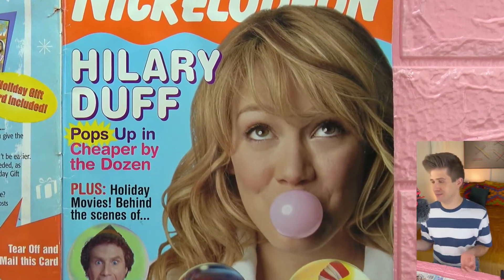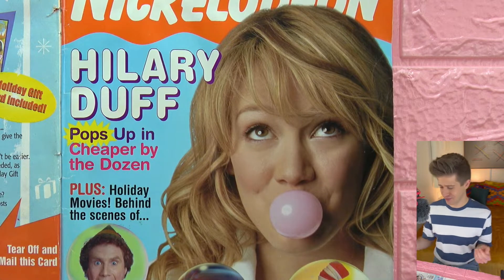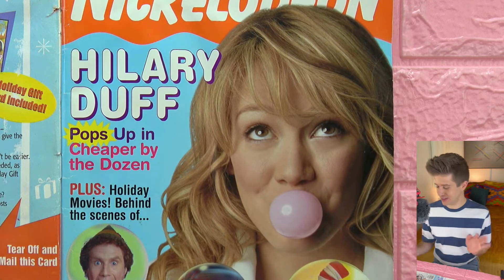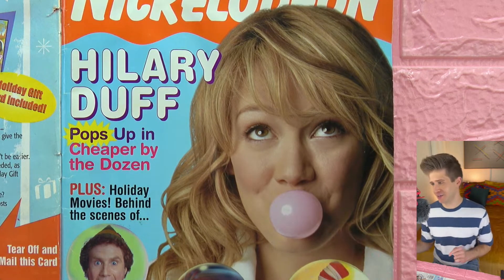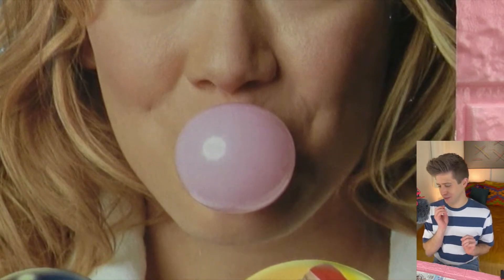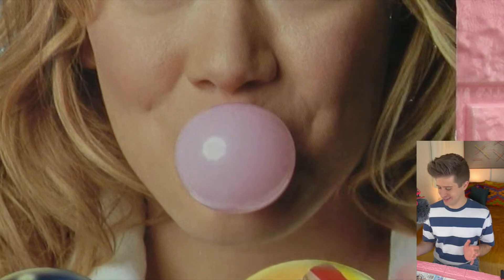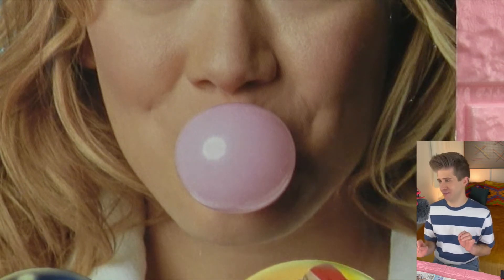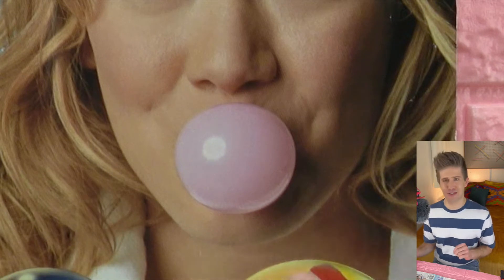Hilary looks beautiful as ever. On the cover she's blowing a pink bubblegum bubble, but I have to say that is surely like an actual balloon, right? That does not look like real gum at all. She's definitely holding a pink almost-deflated balloon in her mouth and rolling her eyes. That's the cover girl right there.